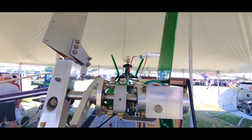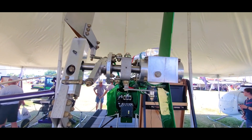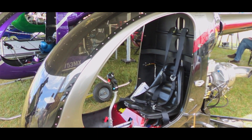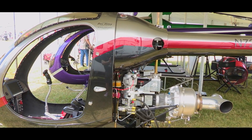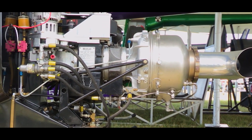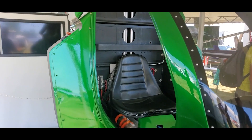Let's talk about what makes the Mosquito Helicopter so unique. One of the standout features is its minimalist and lightweight design, constructed with a frame made from high-quality materials. The Mosquito is known for its agility and responsiveness.